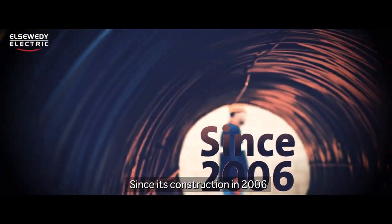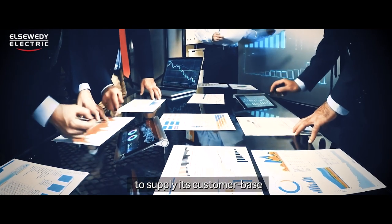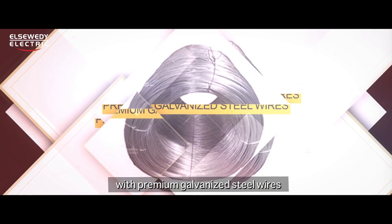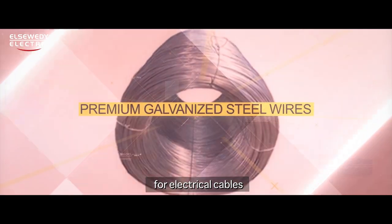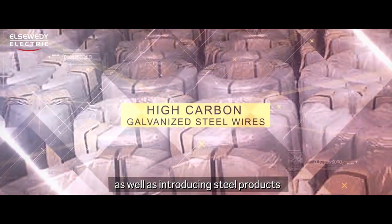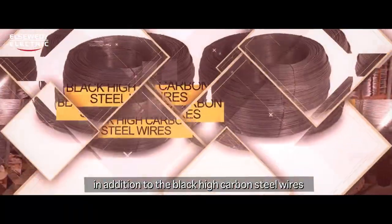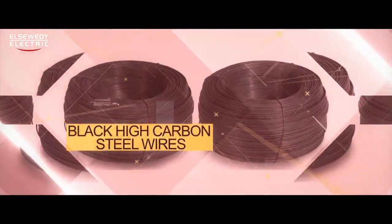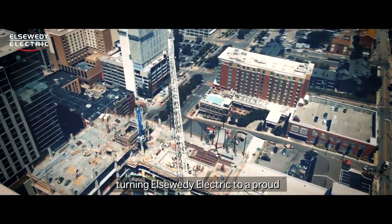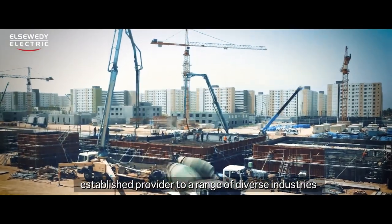Since its construction in 2006, United Wires has been determined to supply its customer base with premium galvanized steel wires for electrical cables, as well as introducing steel products with high and low carbon levels, in addition to black high carbon steel wires, turning El Suede Electric into a proud established provider to a range of diverse industries.